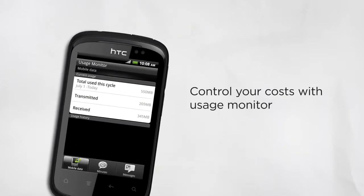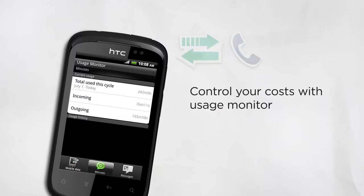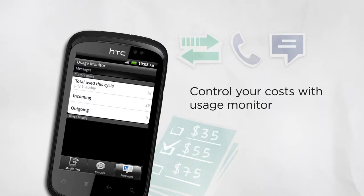The HTC Explorer monitors your usage including data, minutes and messages. It also gives you a history of the last three months so you can find the best data plan and adjust your usage to stay within your budget.